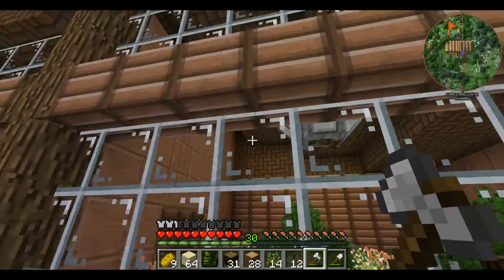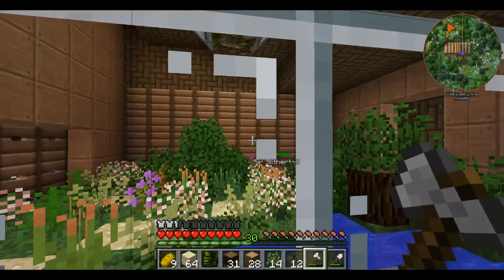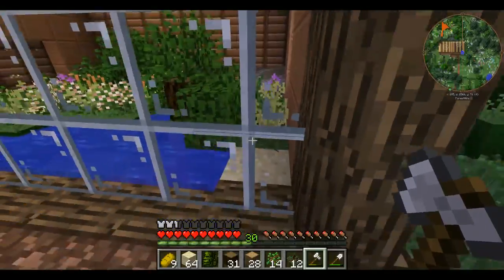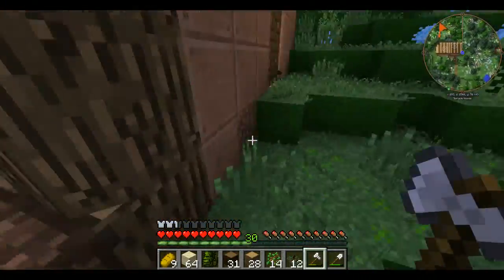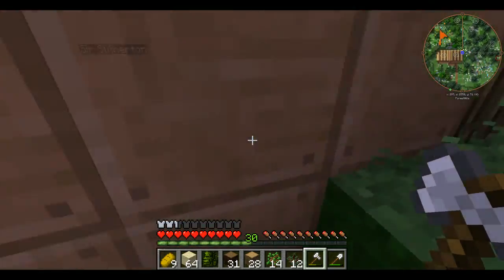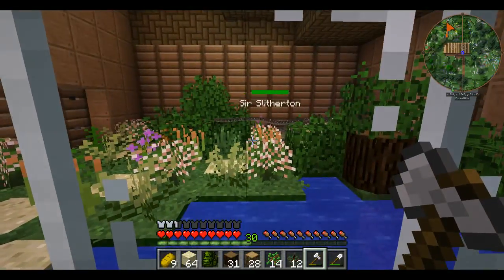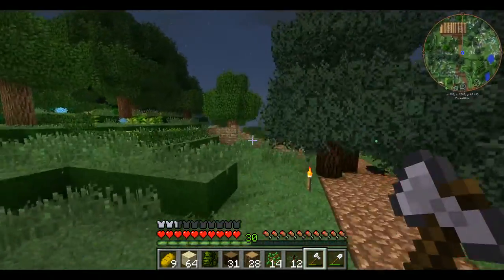I want it to be at least ten blocks on the side with the glass, and at least eight blocks on the other side — so at least eight by ten for the interior. Because that looks about perfect for Sir Slytherton. So that's about the size we're going to make it. I still have to finish these fences.